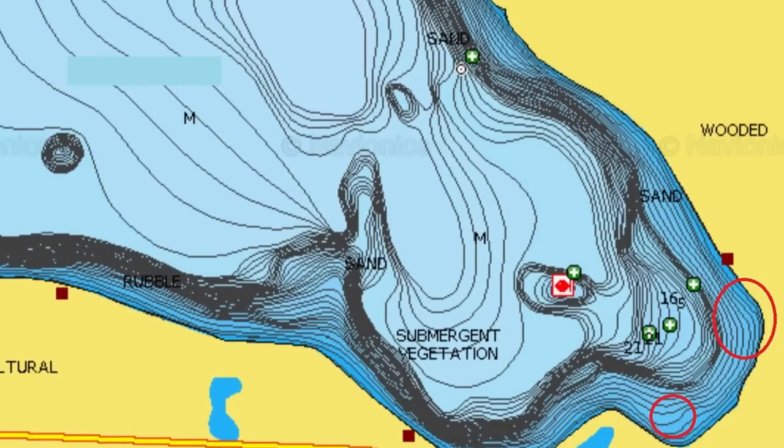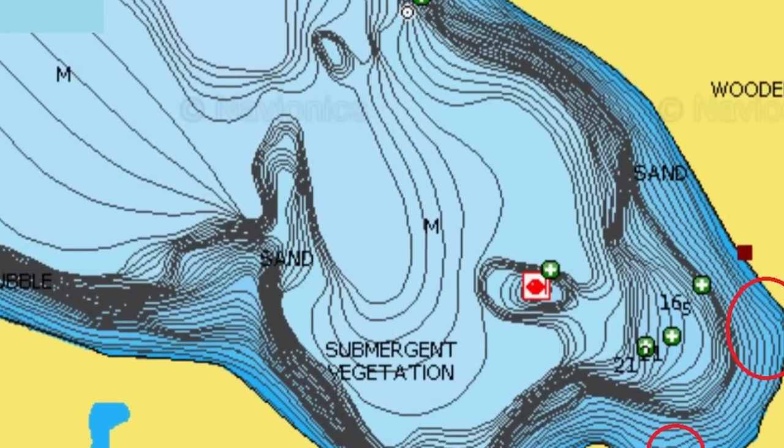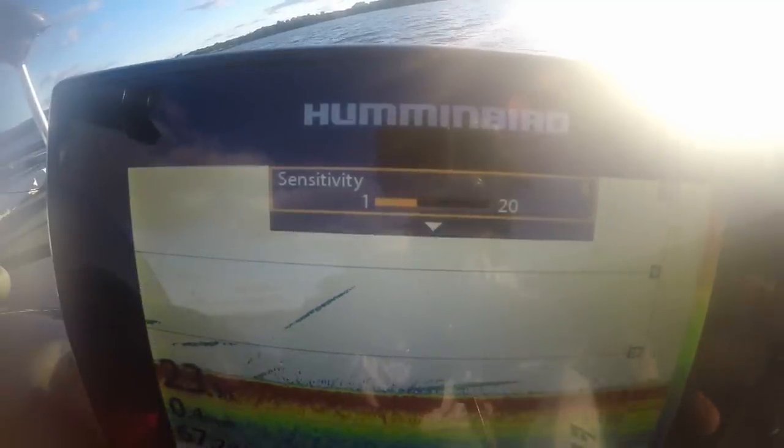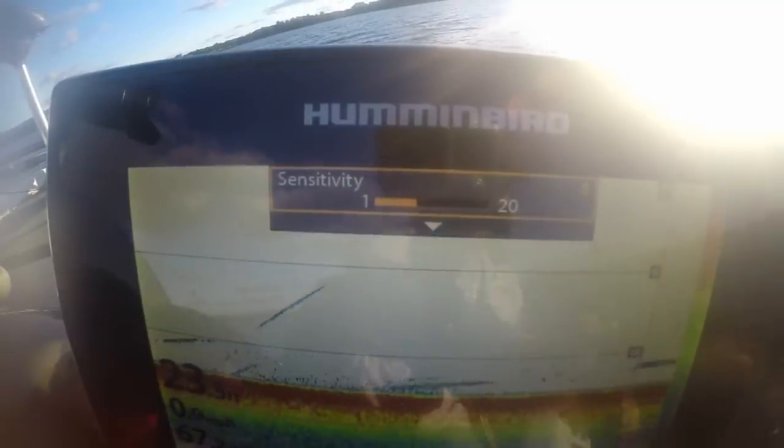If that cover falls right on the break line where crappie will set up to suspend, that's even better. On this map you're looking at, you can see the break lines and tighter contours — the tighter the contours, the sharper the break. I'm looking for sharper break lines near a big flat where water is 20, 25, or 30 feet, or deeper. I'm trying to troll those tighter contours, because that is where the hard-bottom to soft-bottom transition — sand and gravel to muck, mud, or silt — is going to occur.